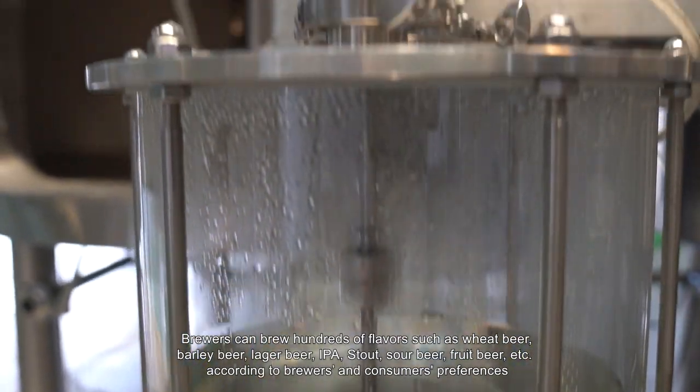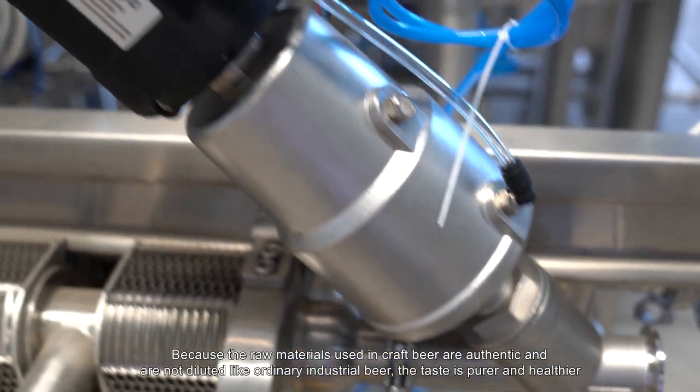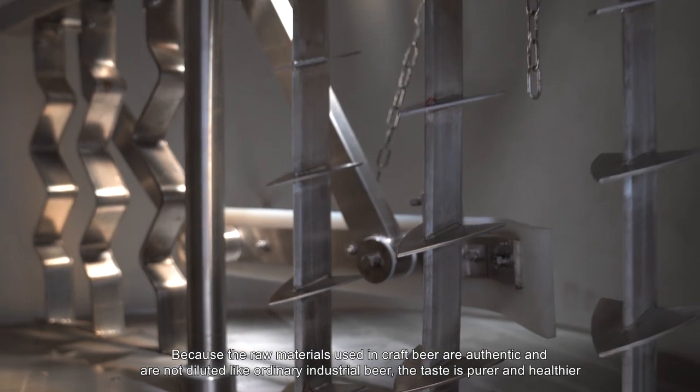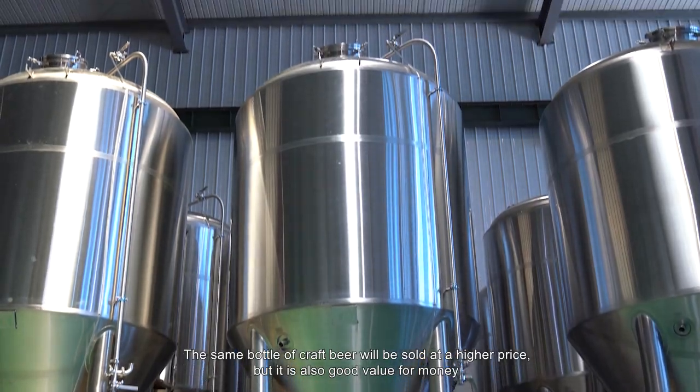According to brewers and consumers' preferences, because the raw materials used in craft beer are authentic and are not diluted like ordinary industrial beer, the taste is purer and healthier. The same bottle of craft beer will be sold at a higher price, but it is also good value for money.